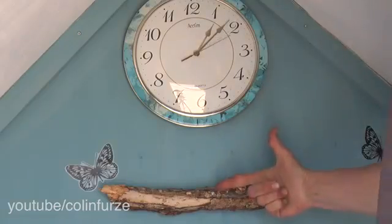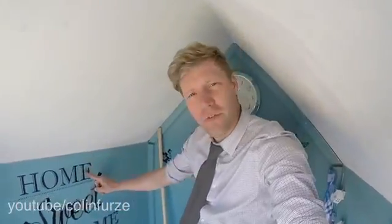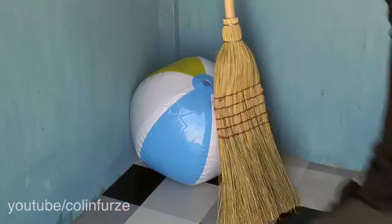Here we are inside. Standard bit of driftwood screwed to the wall. We've got a clock for the sake of time. And then we've added this wonderful sticker — Home Sweet Home. Although we've learned that home is stickier than sweet home. And then of course you've got your usual beach ball, broom and whatnot.